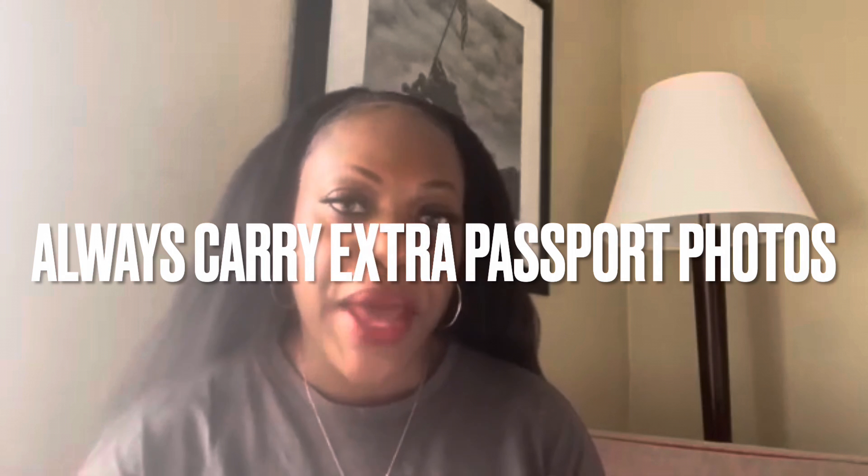Travel tip number 19 is: always carry extra passport photos. Especially if you're traveling to certain countries where you are going to need a visa — most of the time they require you to have a passport photo. I have my passport with a holder inside and I keep like five or six extra passport photos in there. When you get to these certain countries, especially if you're doing visa upon arrival, they know that you need a passport photo, and sometimes it can cost you way more than it normally would if you do not have those passport photos.